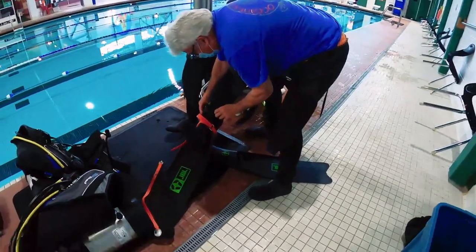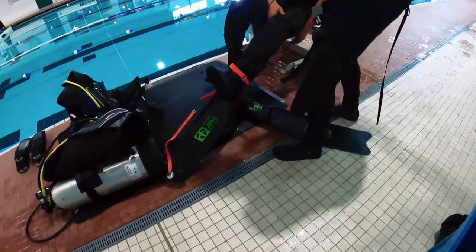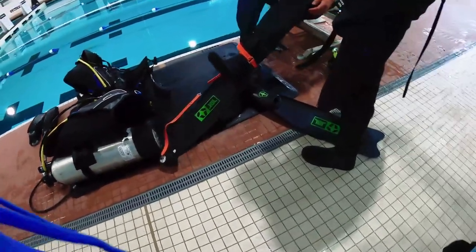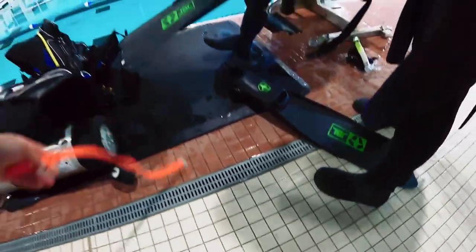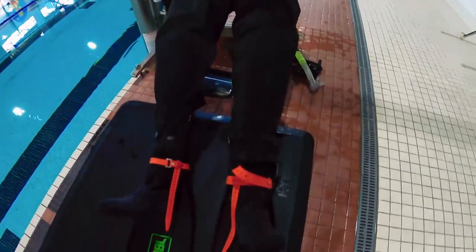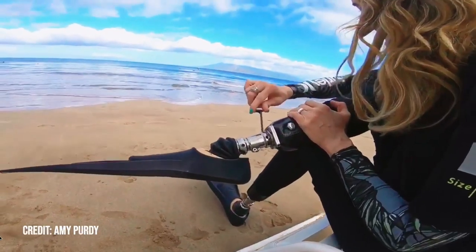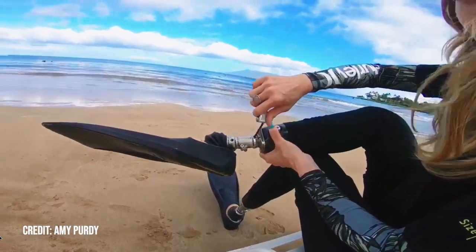The challenging part about swimming with prosthetics is that Tyler's ankles don't bend. Tyler and Greg messed around with some fins, trying to find the best way for Tyler to swim underwater. Ideally, Tyler would have special feet that would allow his ankles to bend for swimming, but it's just a bit above budget right now.